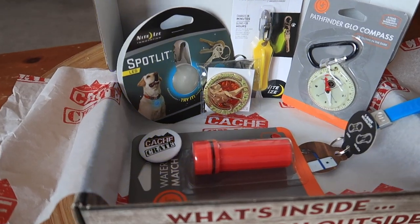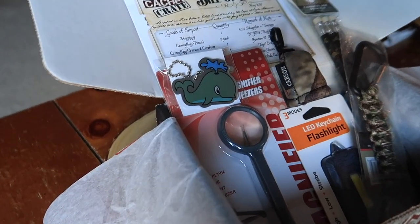Lisa from Cash Advance — she knows what you love. She packs up geocaching goodies for you, and then I open them up on camera so you can see what it's like, so maybe you too want to subscribe to the Cash Crate.